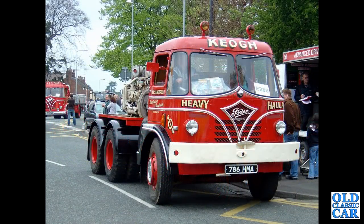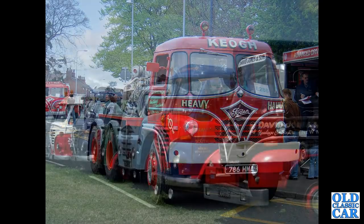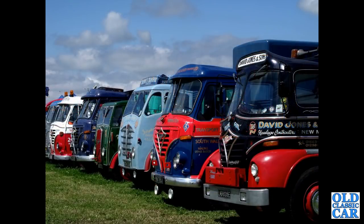Back to Sandbach again — we've got Keo's Heavy Haulage, 786HMA, an S20 HGTU from 1959. Another classic line-up of Fodens: a 67 Foden in the foreground, with various later and earlier examples further down the photograph.